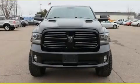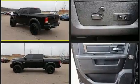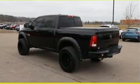The 2014 Ram 1500 — this four-door, five-passenger truck provides exceptional value. Smooth gear shifts are achieved thanks to the powerful eight-cylinder engine, and for added security, dynamic stability control supplements the drivetrain. Four-wheel drive allows you to go places you've only imagined.